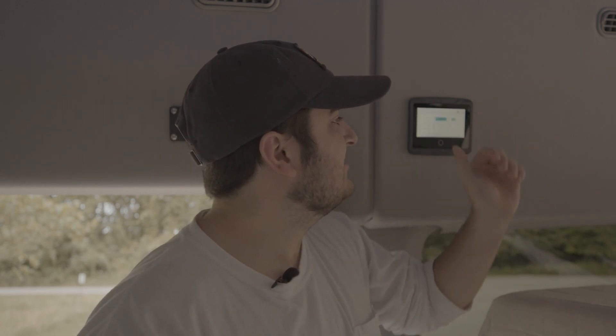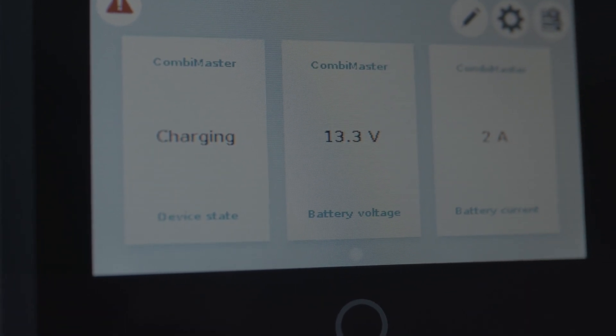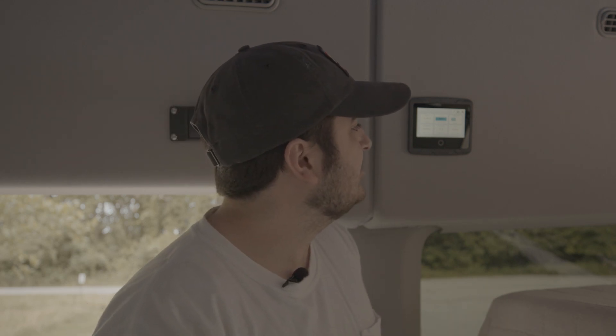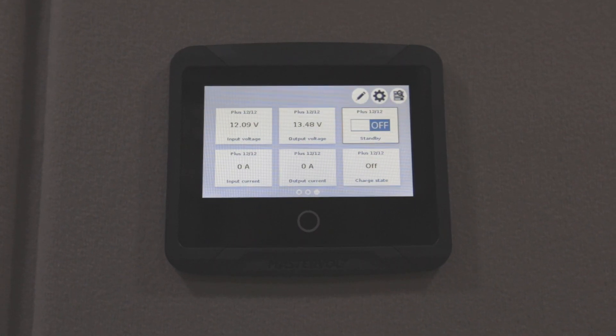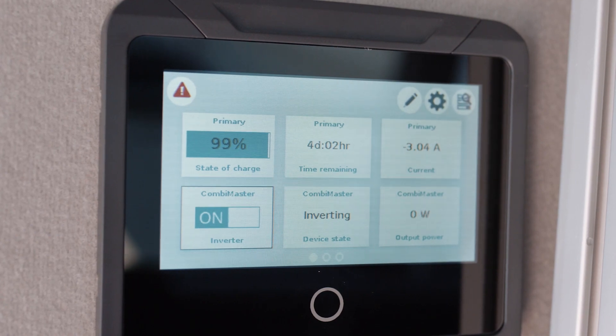Right behind me, you'll find the Mastervolt control panel — this is essentially your control center for your electrical system. Beyond showing just a battery percent level, what's great about this control panel, or as I like to call it Jarvis, is it'll actually show you in real time the output power for components being utilized. On top of this, it will give you a real-time reading for time remaining with what's currently running in your system — it will tell you the exact amount of minutes your system will continue to run before dying.